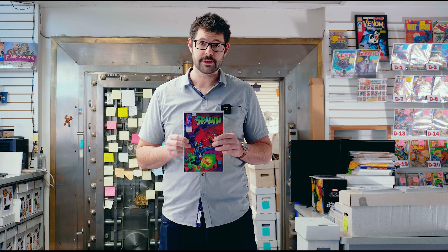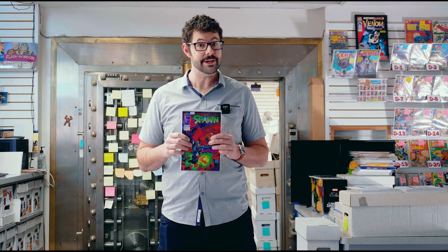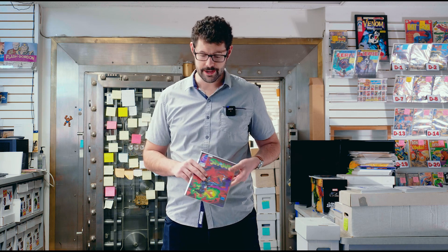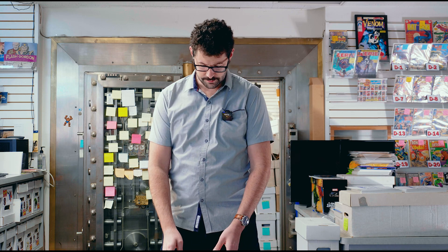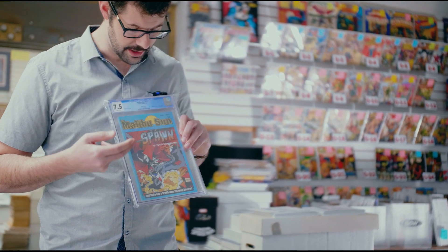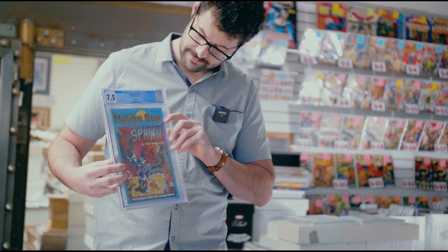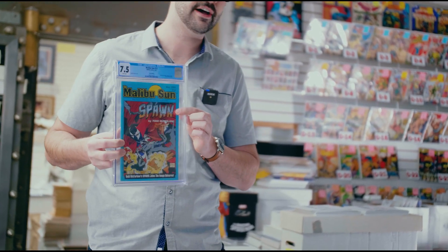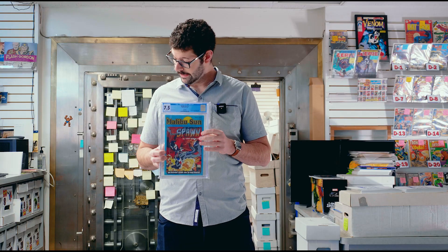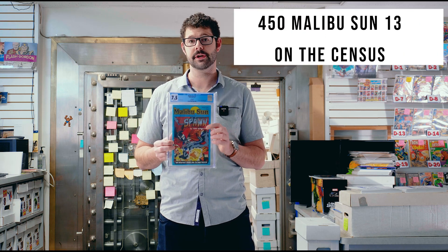Besides this book and the black and white, there are two other Spawn collectibles that actually predate these books' releases that are very interesting to know about. Specifically, the one that most people talk about is the Malibu Sun number 13, which features Spawn on the cover. He has a different color scheme for his costume, and the logo is noticeably very different than the final logo used by Todd McFarlane for Spawn number one. There are 450 of these on the census.